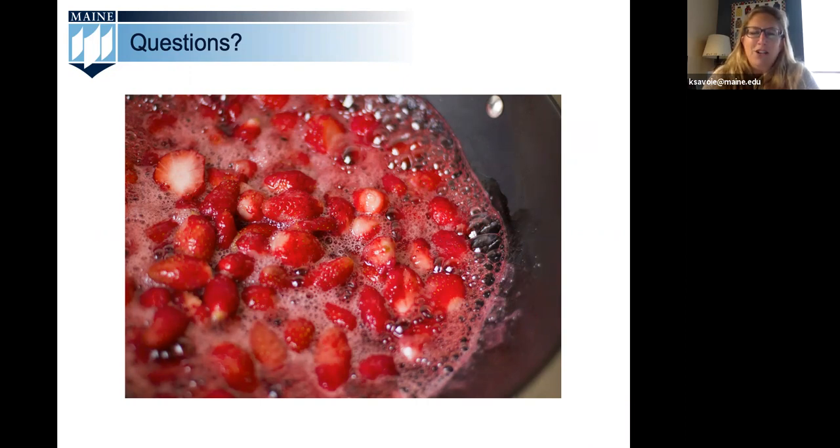Let's answer some of the questions in our Q&A box. The first question is: what happens if the jar doesn't make the popping sound after the water bath — can you save it? Yes — if you know you don't have a vacuum seal that has formed on your jar of jam, you can simply refrigerate it and use it within two weeks. You can also go through reprocessing, but I find it much simpler to just refrigerate it and enjoy it within two weeks.